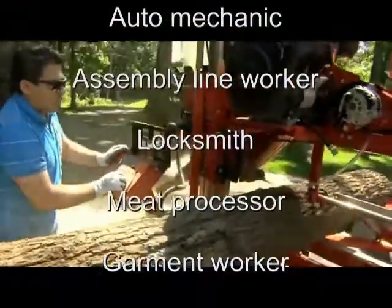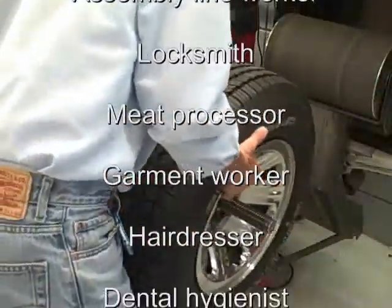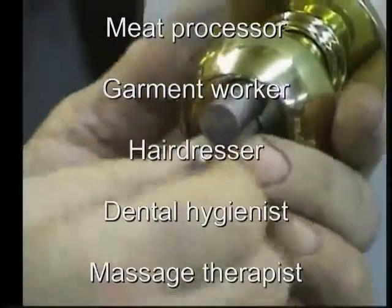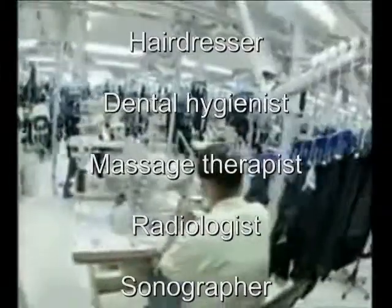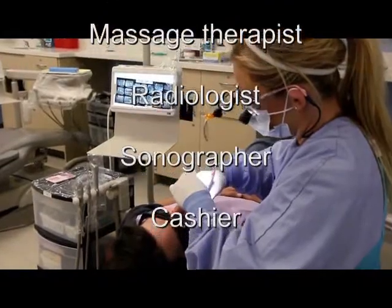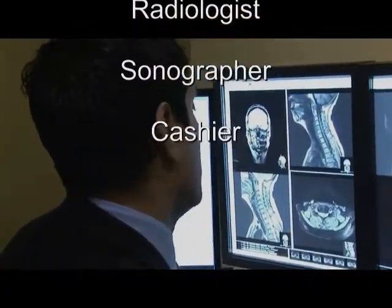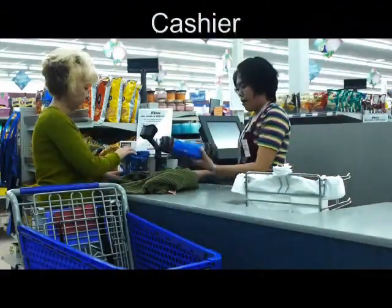Lumberjacks and lumber handlers are also at high risk, as are auto mechanics, workers on assembly lines, locksmiths, butchers and meat processors — especially in the poultry industry — garment workers, hairdressers and hair stylists, dental hygienists, massage therapists, radiologists, diagnostic ultrasound technicians, and grocery and department store cashiers.